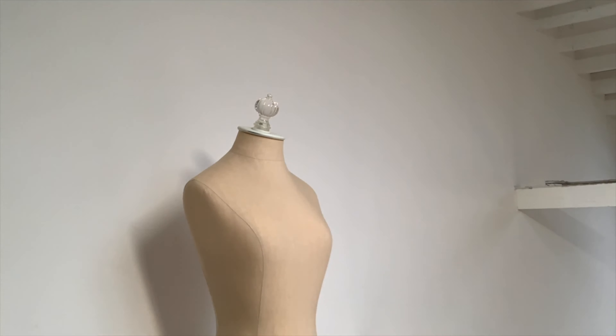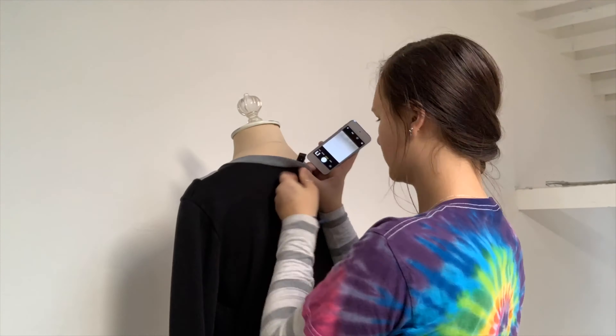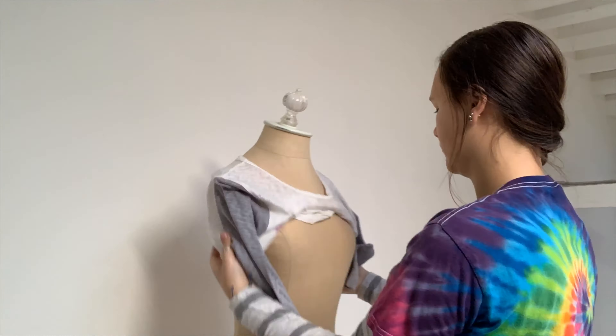Here is a video of me photographing some clothes, which are our newest website items. Once they are uploaded to our website, I can then link them into social media posts.